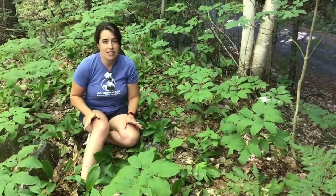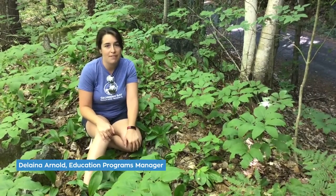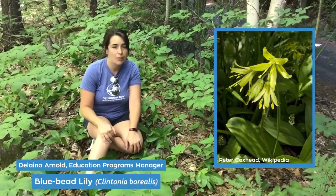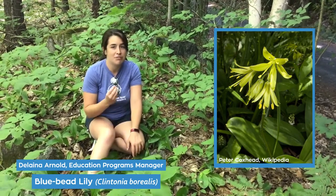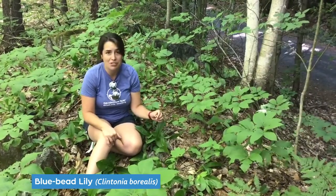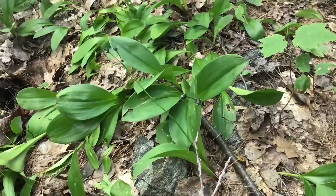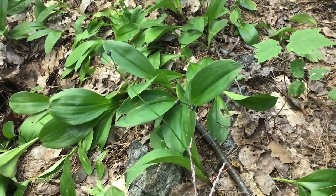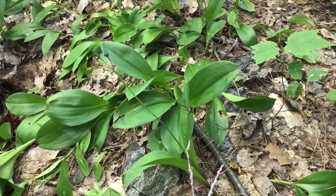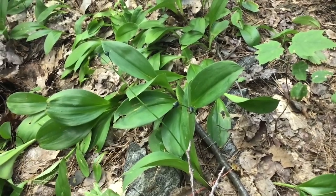If you joined us on our virtual biosphere walk of the Humphrey Trail you might remember that we found a very special flower called the bluebead lily. When we found it in the spring it was still flowering, but now we're here later in the summer and we found a different patch of bluebead lily on the Rose Point Trail, and you can see that they've now gone to seed. Not only have they gone to seed and formed the bluebead where they get their name from, but you can see that something has actually eaten it.